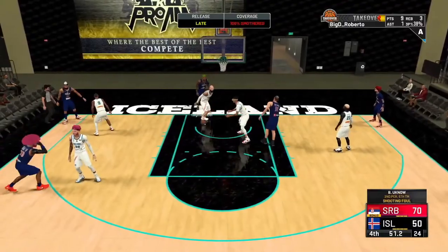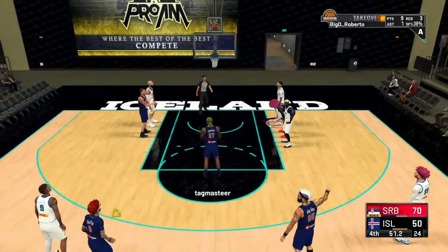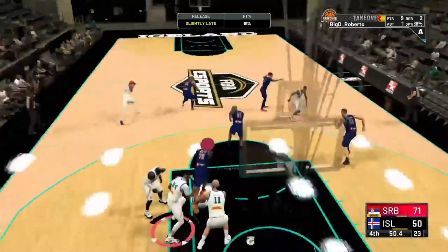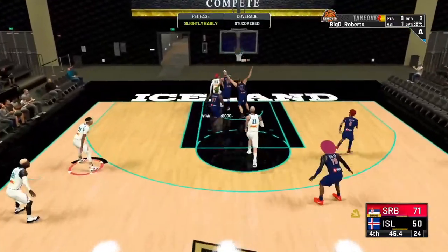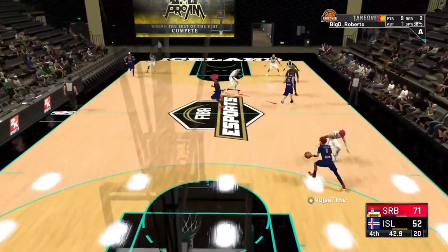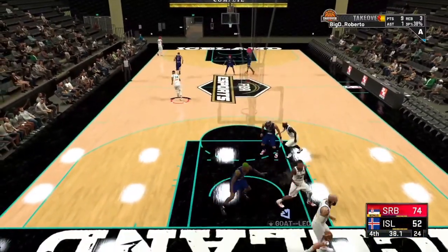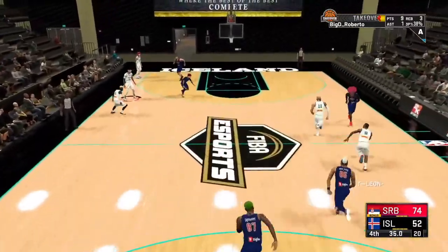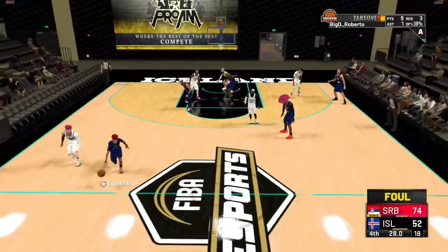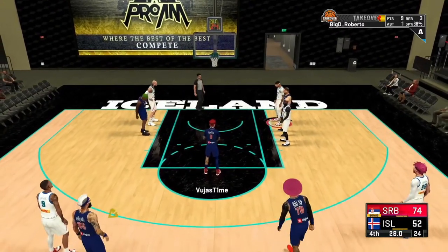That one gets stolen — going the other way, three on two. Tries to slam it in, can't get it done, but does get fouled — two free throws with 51.2 seconds left. First one goes in, second one doesn't. Defensive rebound — pushing up the court, what a bounce pass — converts for the easy two. Iceland looks to press and create turnovers. Serbia knocks one in — commanding lead. Another turnover — going back the other way, foul called, Serbia gets two more free throws.